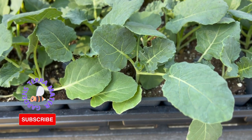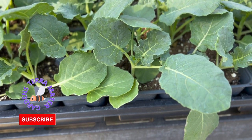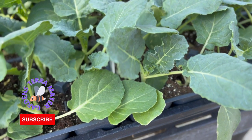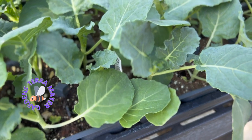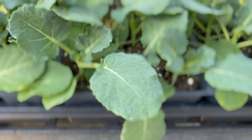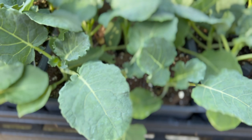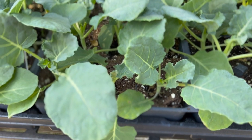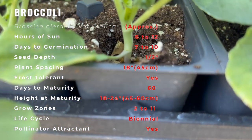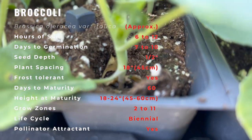Broccoli was developed from an ancient wild cabbage relative native to the Mediterranean region in Asia Minor thousands of years ago. The wild cabbage relative was selectively bred for many generations to exhibit improved traits for human consumption, including flavor, size, and texture. Experts believe the Etruscans, a civilization known for their horticulture, first brought domesticated versions of broccoli from Turkey to southern Italy sometime before the first century.